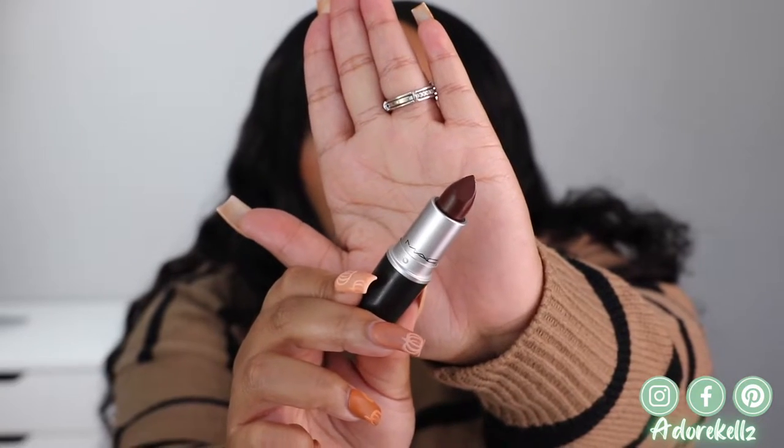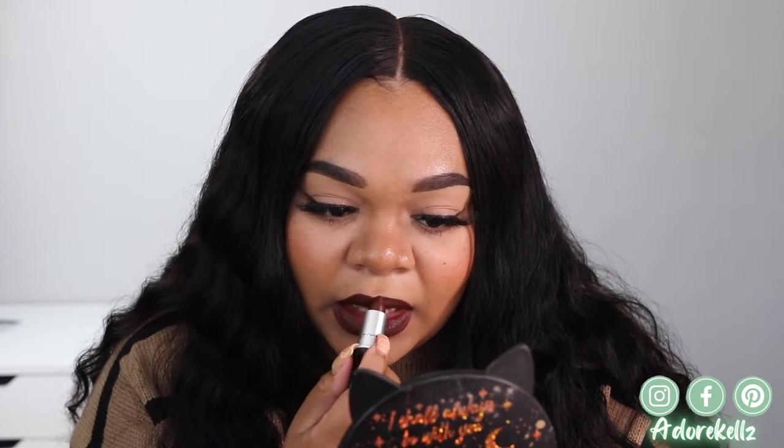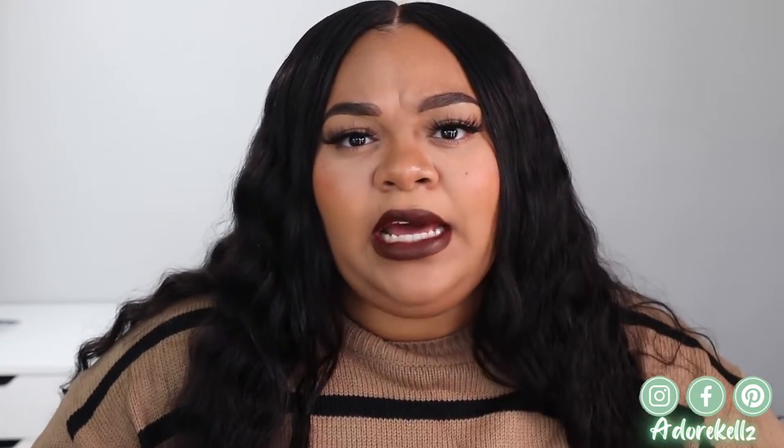We're going into our last shade today, and this shade is called Antique Velvet. I'm not sure if it's purple or more of a burgundy like Sin, but let's try it out. I feel like Antique Velvet is like Sin on crack — when it comes to vampy, this one for sure takes the cake. This is a beautiful color and I can't believe I've never purchased it before. I'm slacking, clearly, because this shade has been around for a very long time. I love it though — chef's kiss, 10 out of 10.